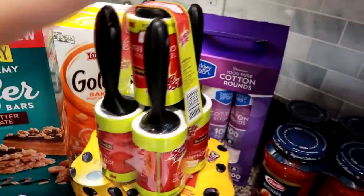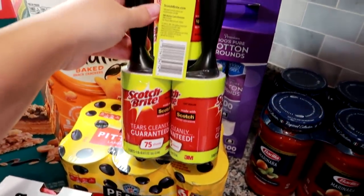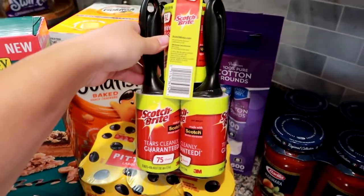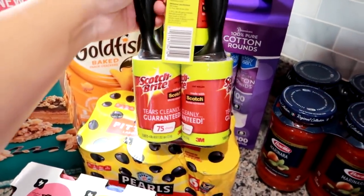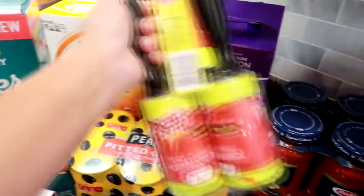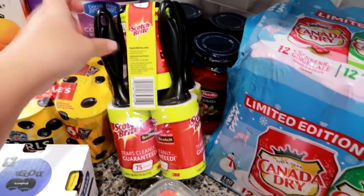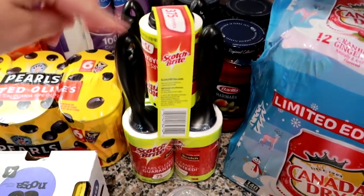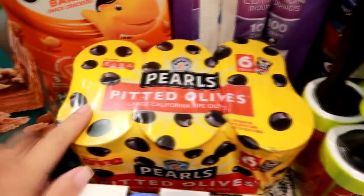I also got these lint rollers. I think I buy one of these five-packs like twice a year. We have a cat and I also hang-dry our laundry, so I like to use these to get cat hair and lint off our clothes. They were $12.99 but there was a $4 clipless coupon, so four dollars off was really nice.